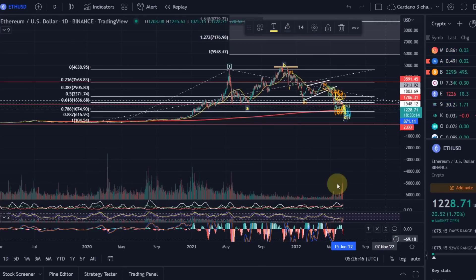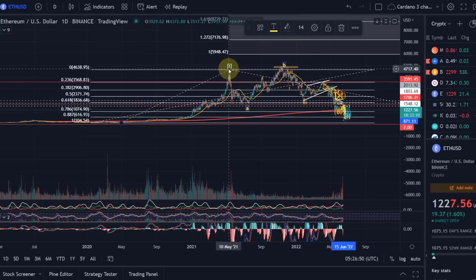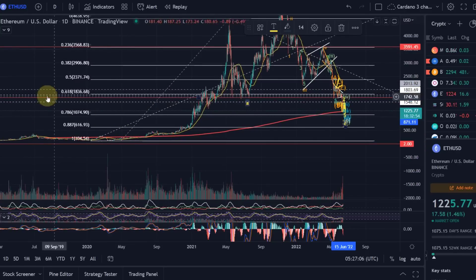Ethereum moved up in a wave one in May 2021, then came down in an A wave, moved up in a B wave overshooting like Bitcoin, and then moved down in a wave C. That ABC is part of a wave two. Wave two is a corrective wave that normally comes down to the 78.6 to the 88.7 Fibonacci level.